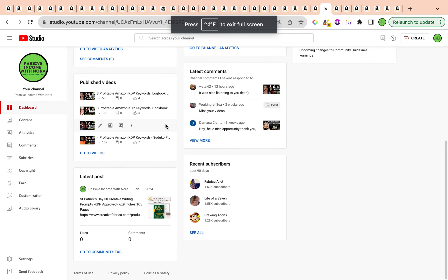Welcome back to the channel. Glad to have you here. In today's video, I'm going to be sharing with you three profitable Amazon KDP keywords that are low competition, that are high demand, and they are all connected to one specific niche.